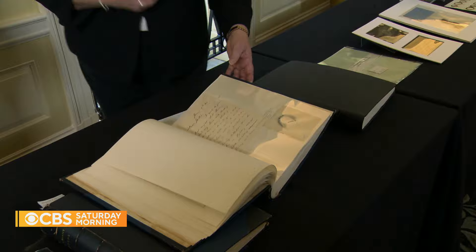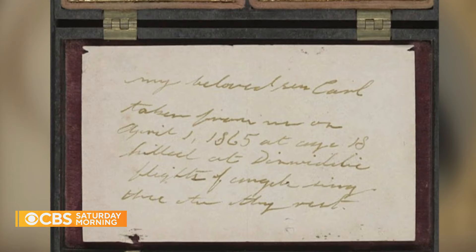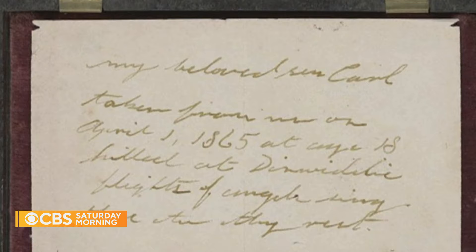For centuries, long before photography was affordable, it was common practice to send and even gift one's hair as a sentimental keepsake by which to be remembered, says Carla Hayden, the Librarian of Congress. Think about it — that was a tangible way of having something of the person after they're gone.